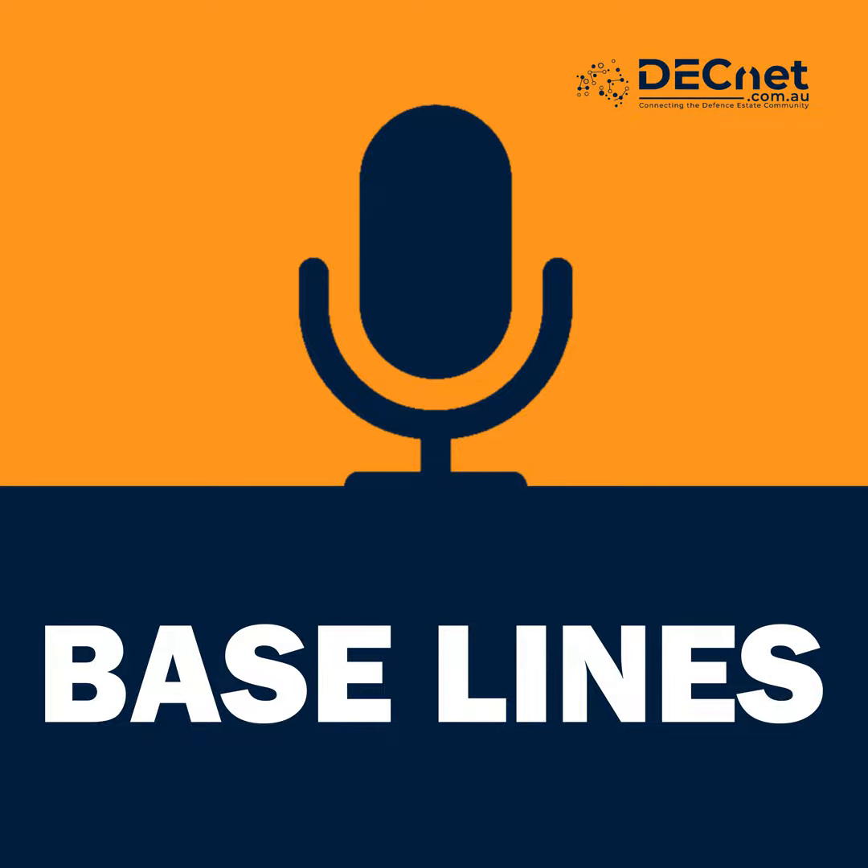Hello and welcome to Baselines, the podcast that discusses Australia's defence bases and the projects shaping them. I'm your host, Darian Macy.